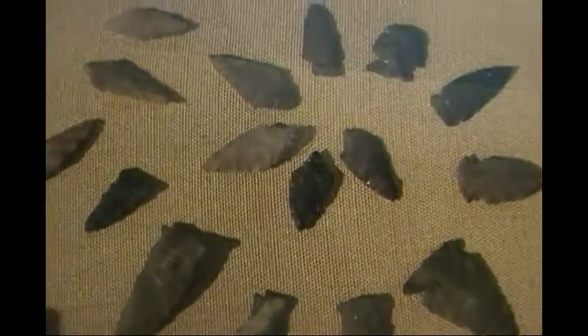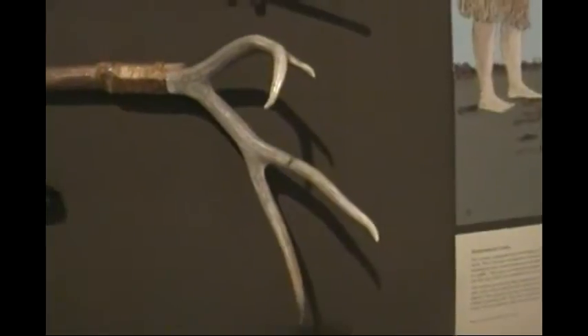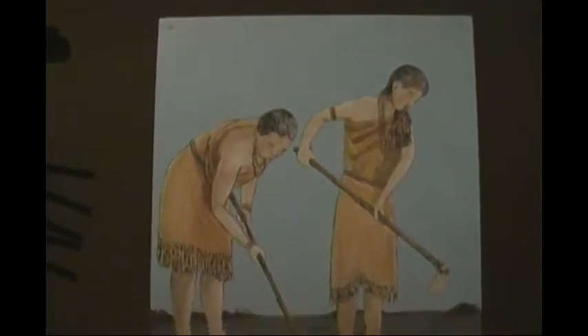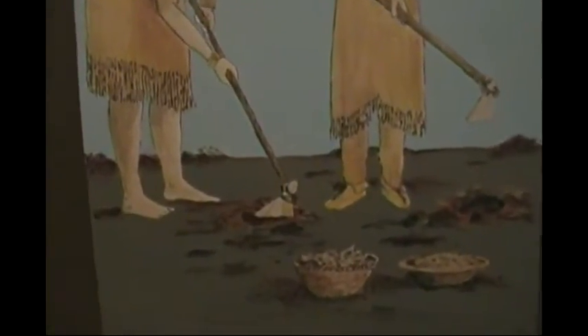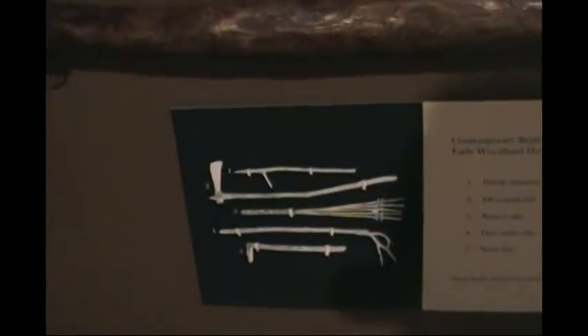These are genuine, authentic Native American arrowheads. Now here we have some tools — like a rake — different Native American tools. Here's a tool made from a deer antler, and it shows you what they did with these tools. It's all here. This shows the tools that are on exhibit here.